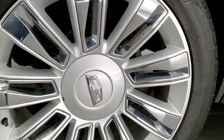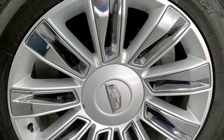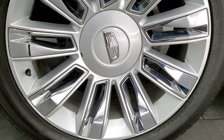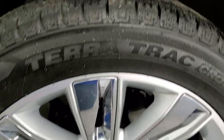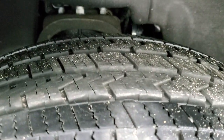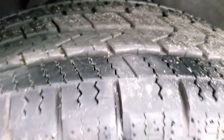This one comes with the 22 inch painted alloy rims with the chrome pockets, and it has Hercules TerraTrac Cross V tires. These are 285-45 R22s. They have a really good amount of tread left — I'd say probably 60 to 70 percent of the tread left on those tires.